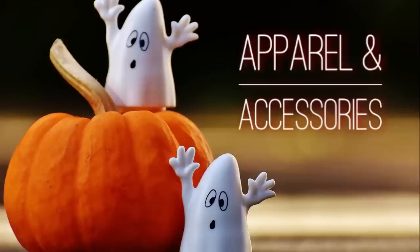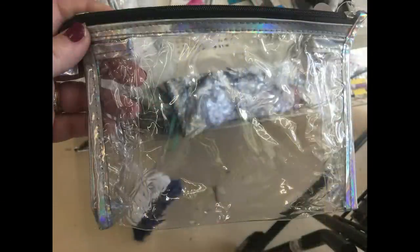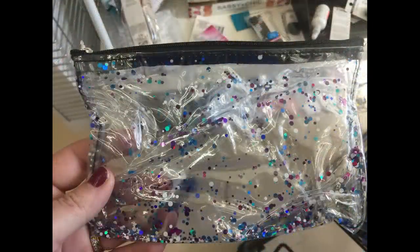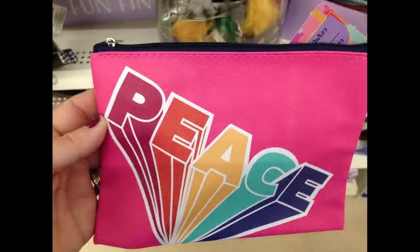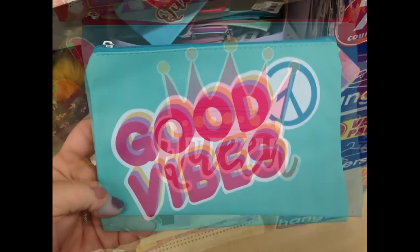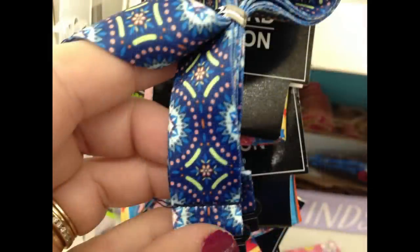First, over in apparel and accessories, they had some new men's fashion socks with a bunch of different fruit styles and colors. They also had some new bags — cosmetic style bags. They had clear ones with iridescent holographic trim, some with glitter on the inside, and cosmetic bags in bright colors with different sayings on the front like 'peace,' 'queen,' and 'good vibes.'